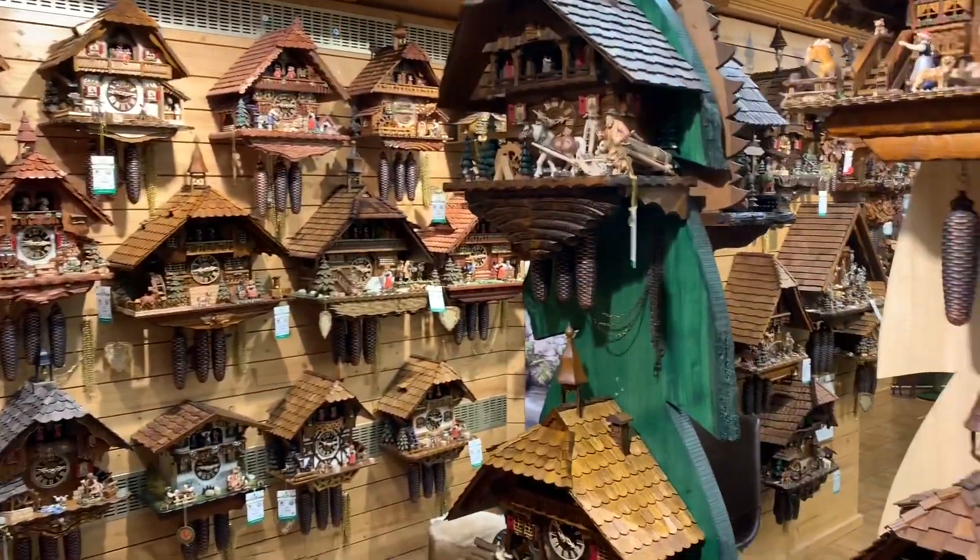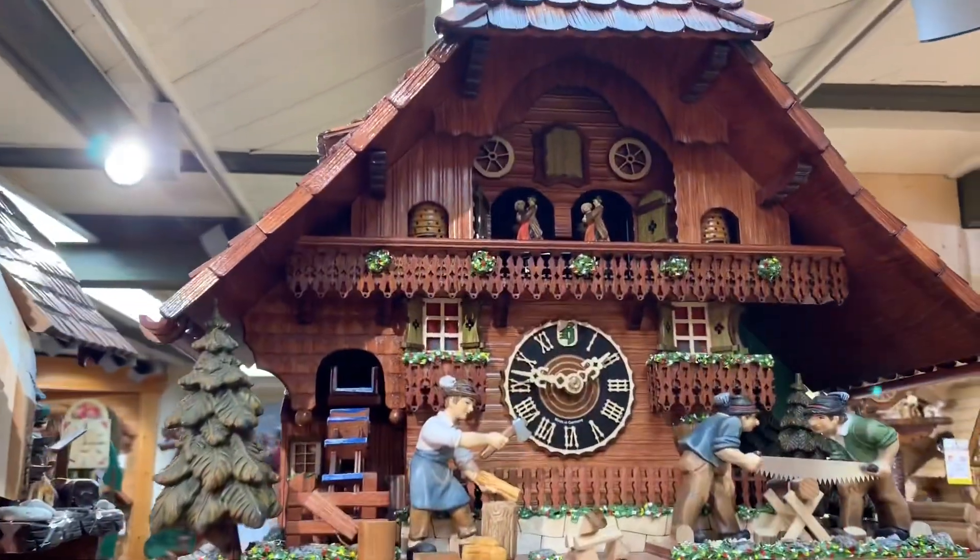Wow, and these are all made by hand too, so these are incredible. So much detail.